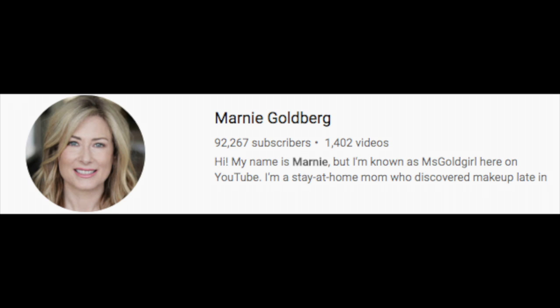The first product is the Smashbox Full Exposure palette — a little tiny eyeshadow palette. I'll show you mine because I've been using and loving it. I've been on YouTube for a year and I must have 50 eyeshadow palettes, but I couldn't find one that did it all for me. Then I saw this being reviewed on the Miss Gold Girl channel — that's Marnie Goldberg. We have exactly the same coloring, so anything she can wear I can usually wear. She raved about this palette. Go over to her channel and subscribe — she is amazing!